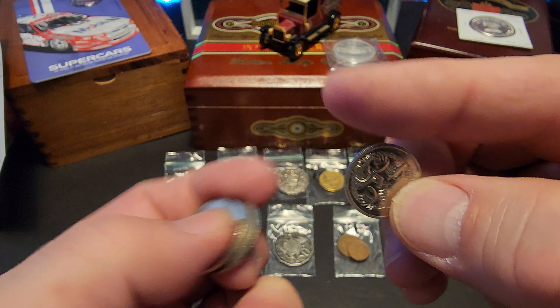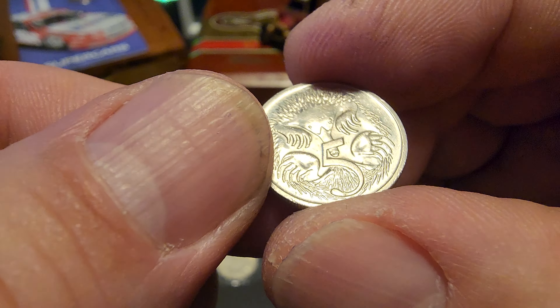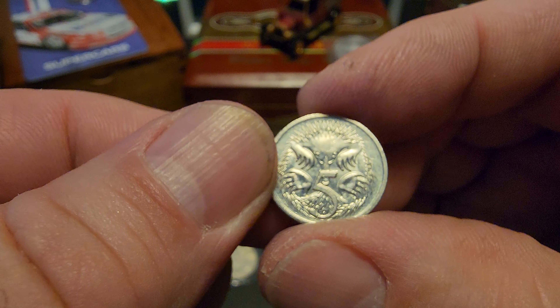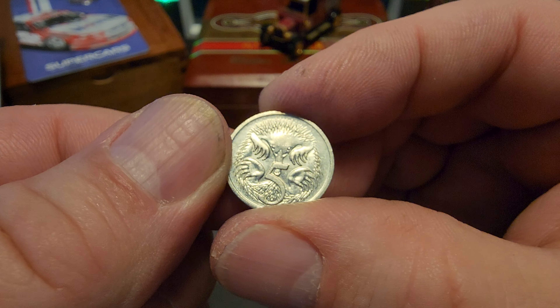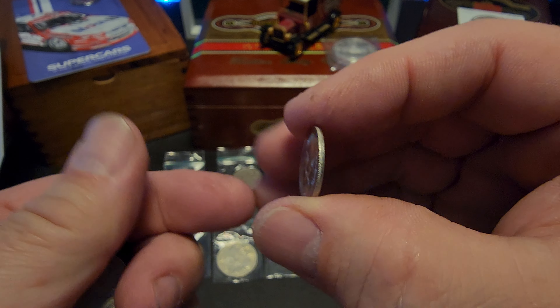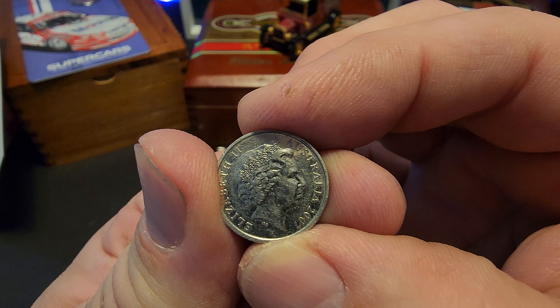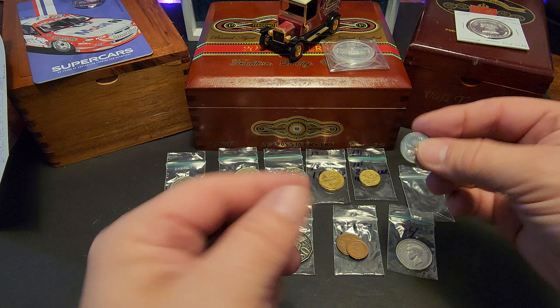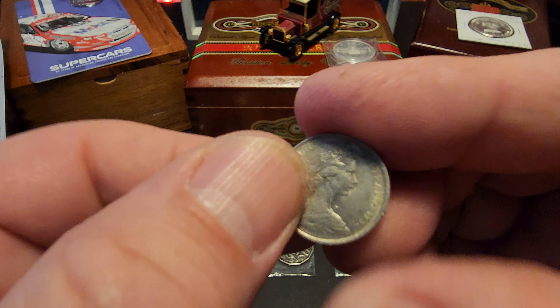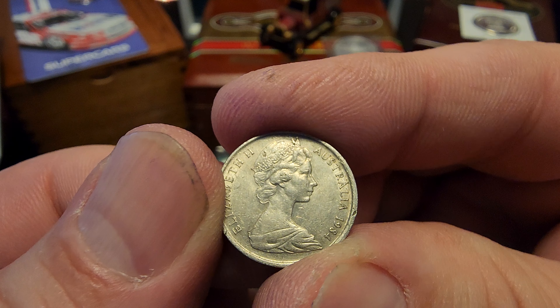Two dollars — is that an Aboriginal person? I'm guessing. Looks like a heck of a beard that guy's got. What year is this one? '83 — very cool two dollar coin. Never seen one of those before.